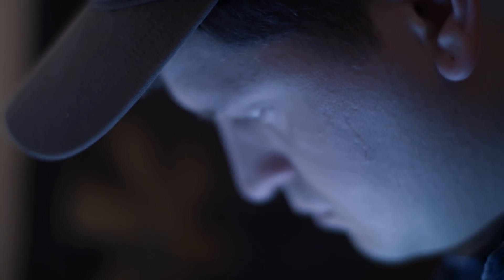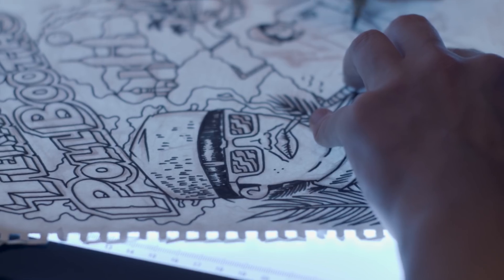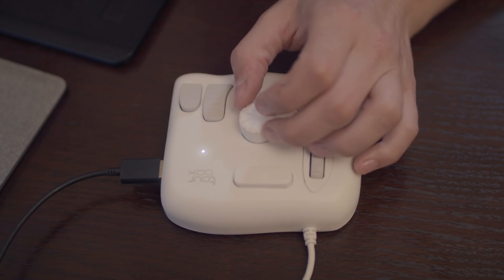I've been drawing for as long as I can remember. A lot of my inspiration comes from my love of comic books. I spend hours and hours poring over the stories and illustrations.